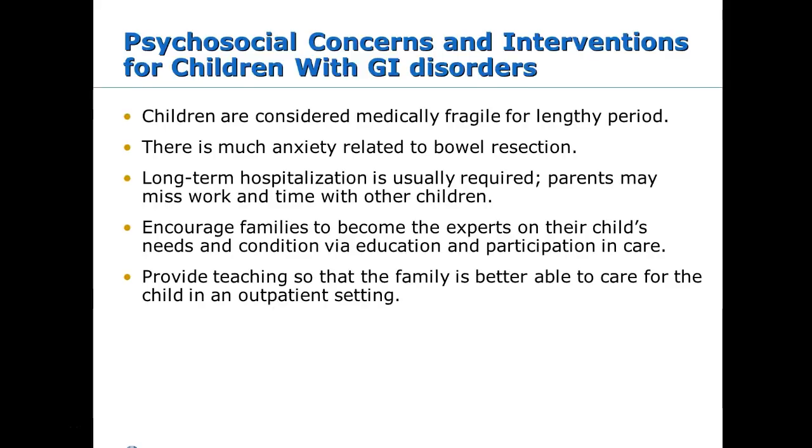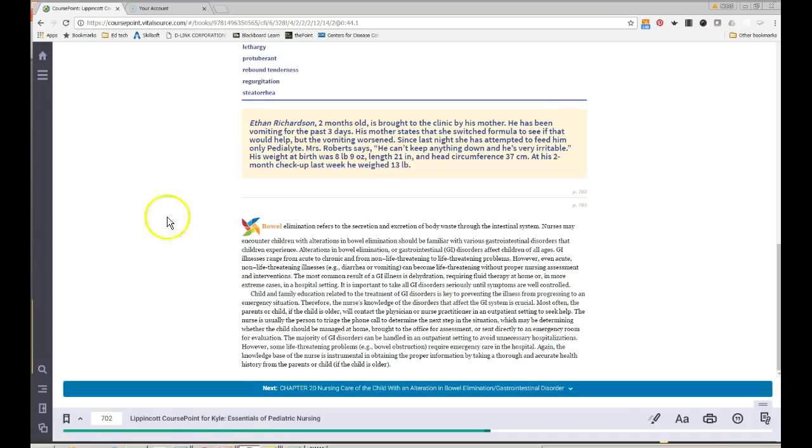Psychosocial issues are especially important for chronic GI kids — these families are in the hospital a lot. Parents have guilt issues and have to manage work alongside a chronic illness. Teaching is crucial, especially with a new diagnosis: how to care for an ostomy, how to manage acute issues like gastroenteritis, what dehydration looks like, and when to bring the child to the hospital. That covers the PowerPoint; we'll now move to the textbook.